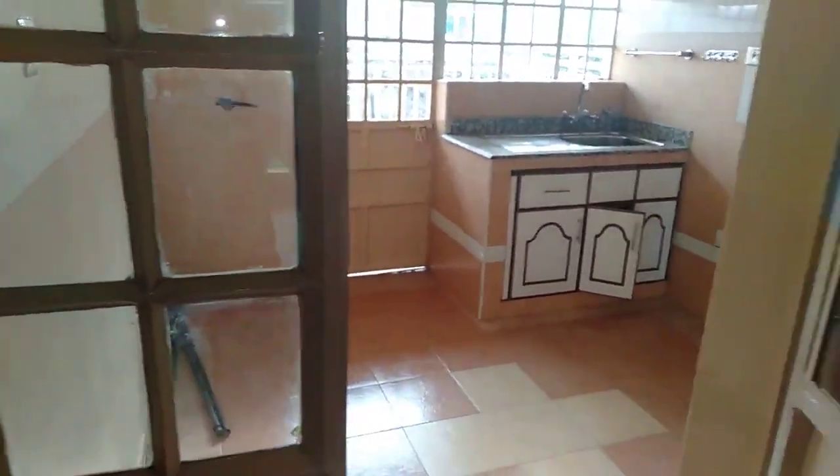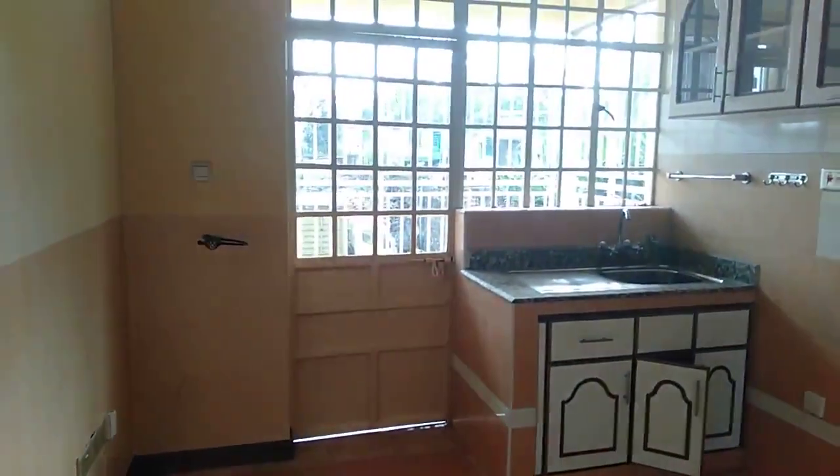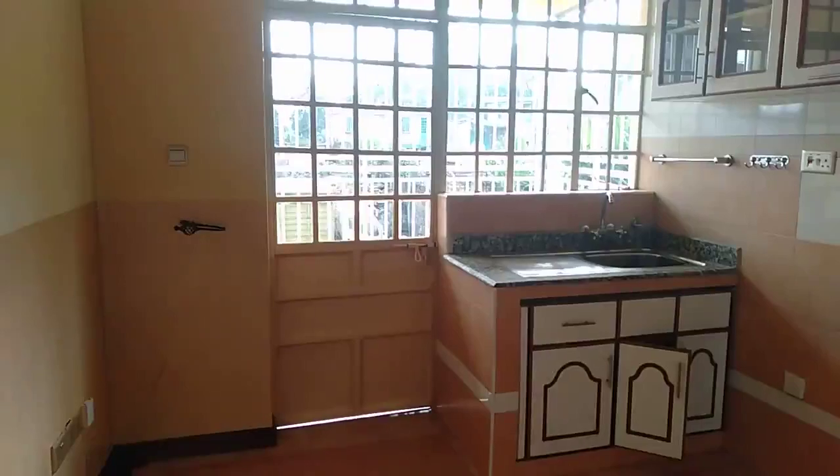This is a bedsitter — go check it out. There's a doorbell. This is the entrance to the bedsitter; you can check it from this end.